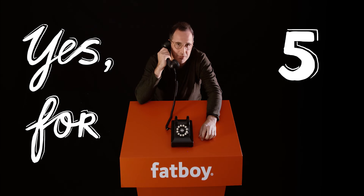Hey, hi. Hello, Steph. So, you work for Fatboy? Yeah, for five, six years already.